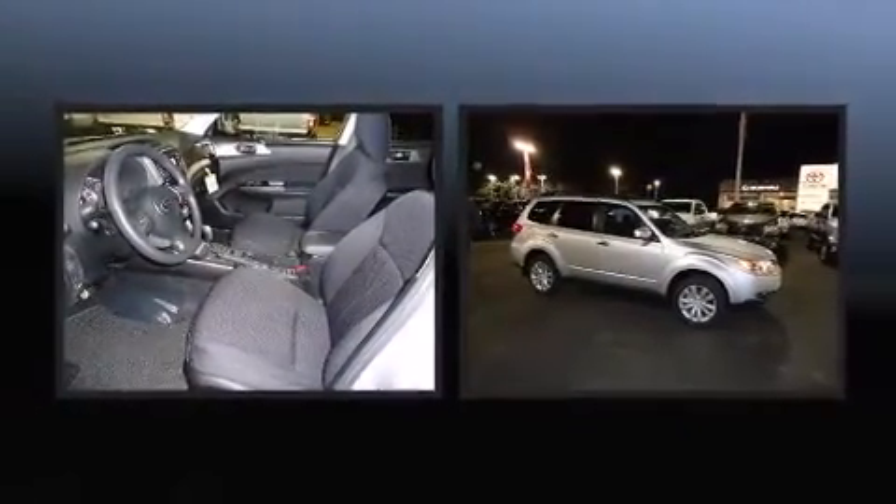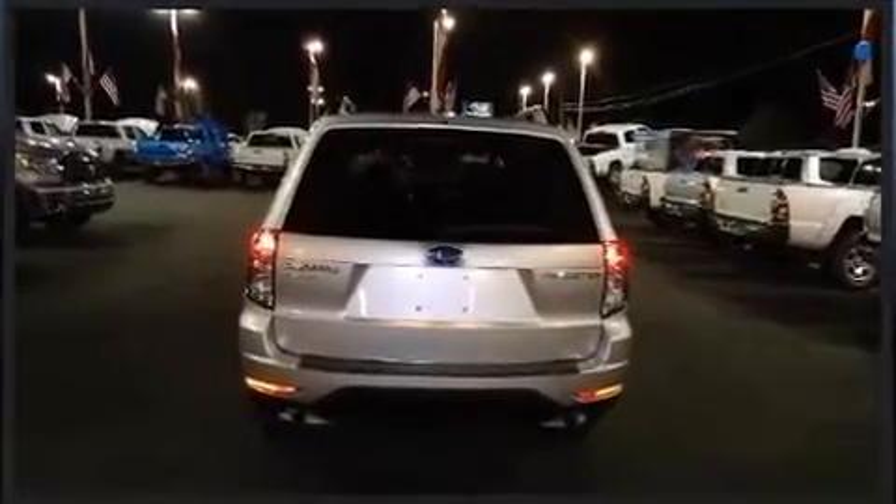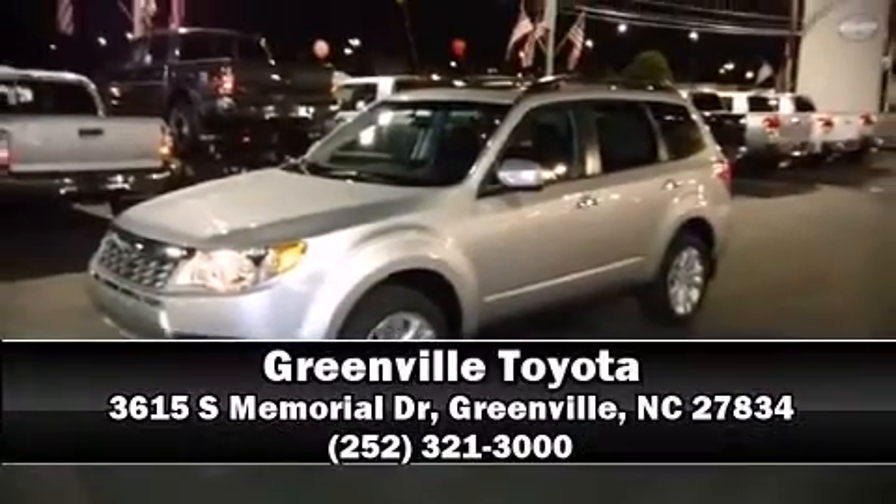Sophisticated all-wheel drive technology maintains a firm grip on the road. Our sales staff will help you find the vehicle that you've been searching for. Come on in and take a test drive.